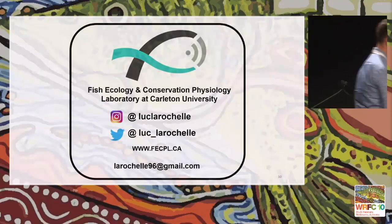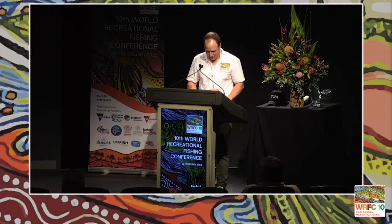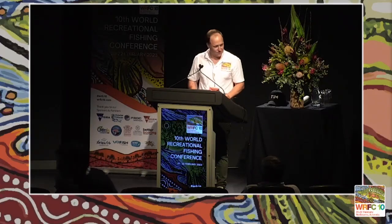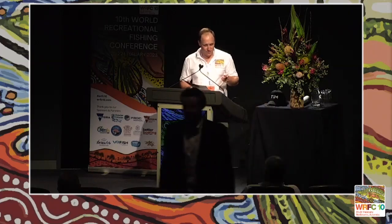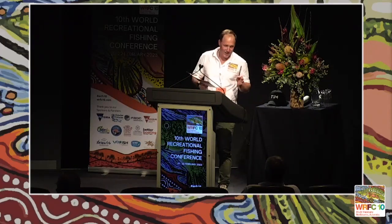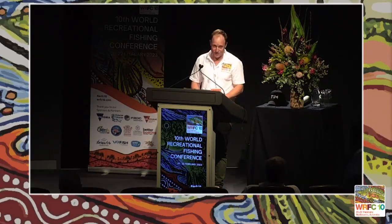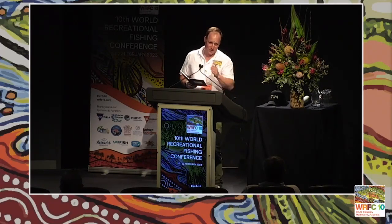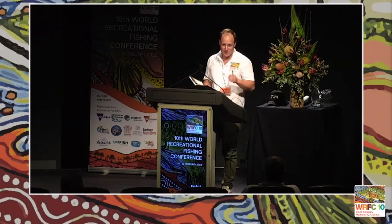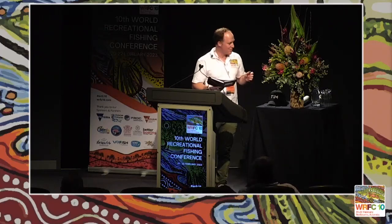That was an excellent talk, Luke — quite informative. Interestingly, the candy used in Australia we call a lifesaver, so there's some irony in using that data to improve the life of a released fish. Next up we have Caitlin Zinn on some more Chinook tagging work.